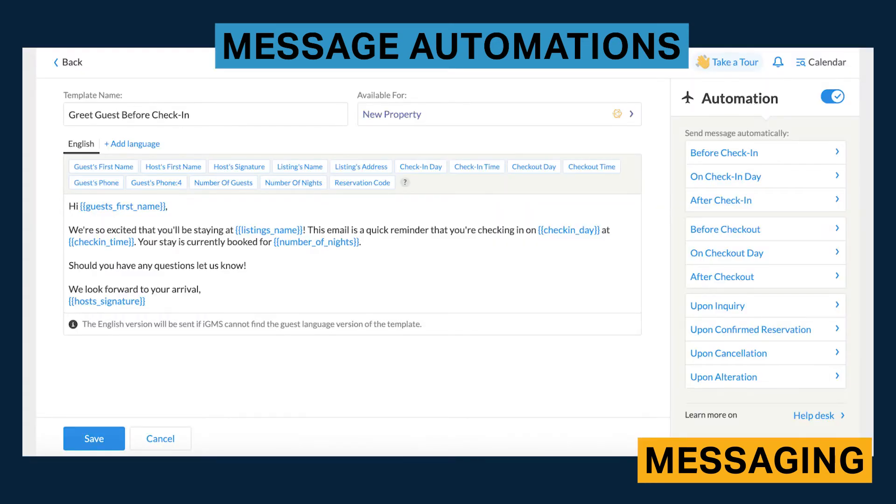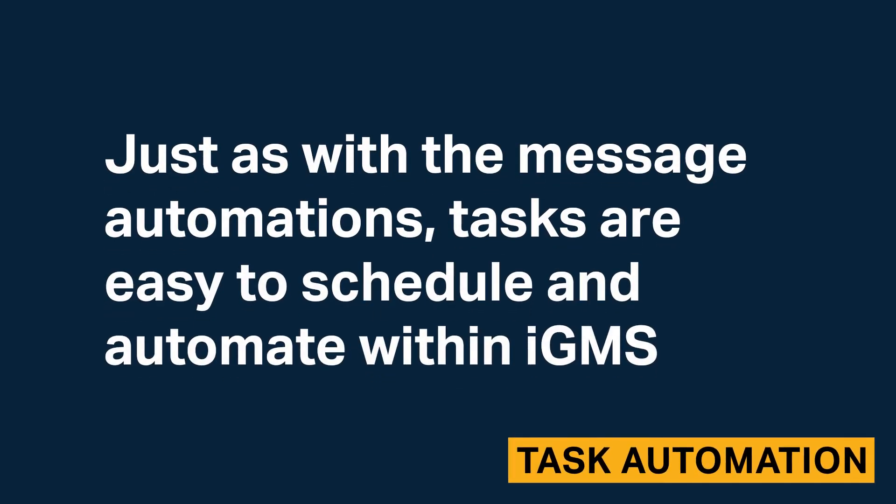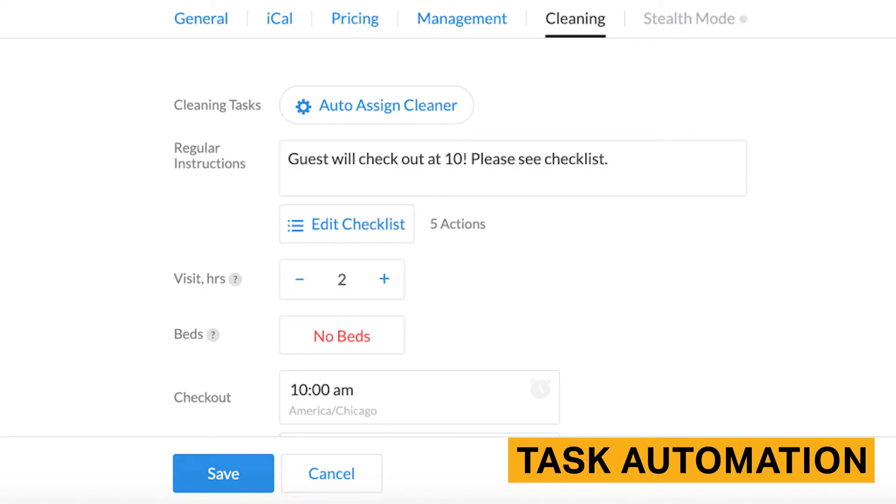There are many predefined variables that can be uploaded into messages, and there are helpful specifications like delivery delays. Just as with message automations, tasks are easy to schedule and automate within IGMS. Once you've decided on a task that needs to happen with every booking, like housekeeping upon guest checkout, simply create the task, assign it to a user, add notes or instructions, and schedule.